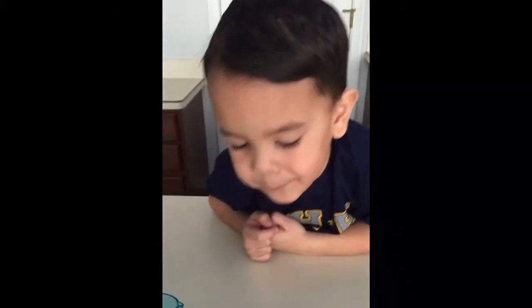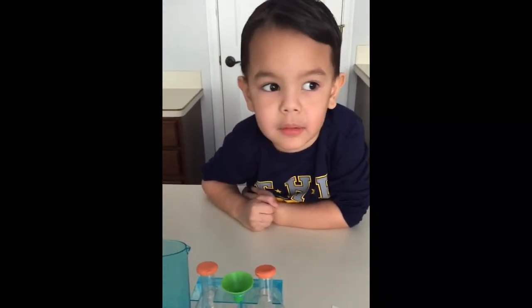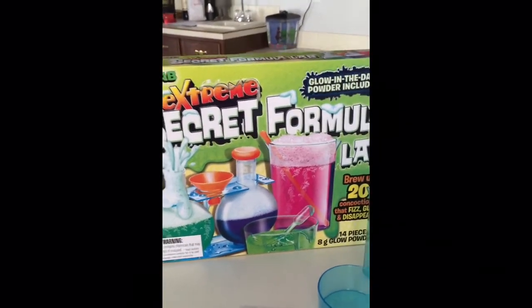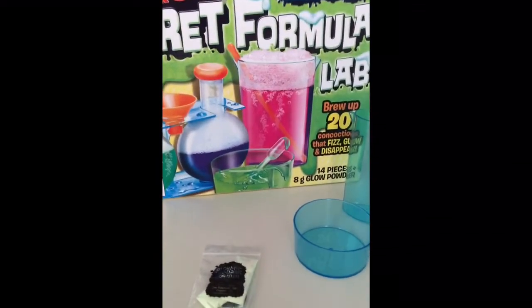Okay, so let's do it. What do you want to do first? I want to do the glowing slime. The glowing slime! All right, let's give it a try. Are you ready? Yeah! And then we can do the hard rock candy. Okay, so that's his new science kit, Extreme Secret Formula Lab. So cool!